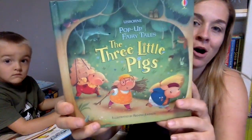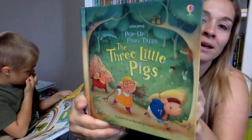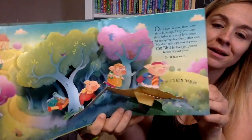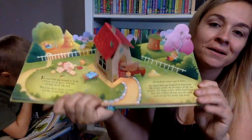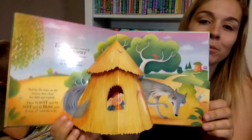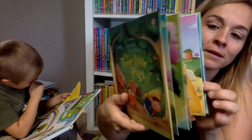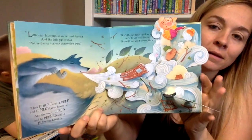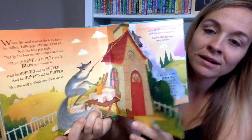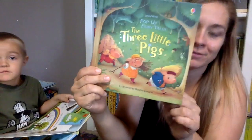Look at this pop-up fairy tale — it's The Three Little Pigs. This is so pretty — look at those pop-outs! This might be one of my most favorite pop-out books that we have. It's going to huff and puff and blow the house in. But look what happens at the end — he comes down the chimney and lands in the pot. Love it.